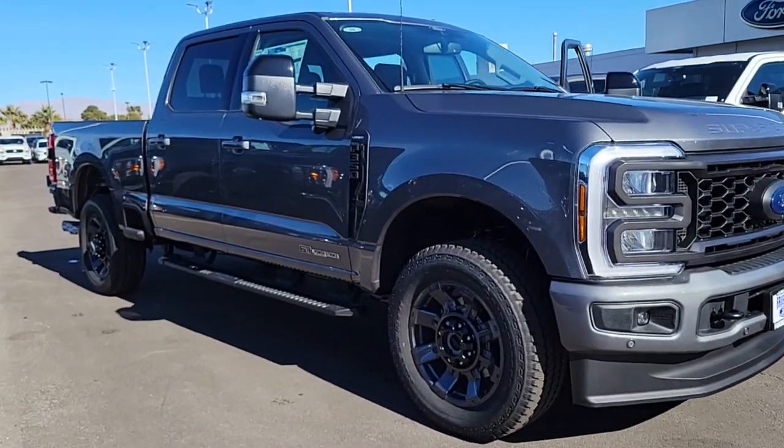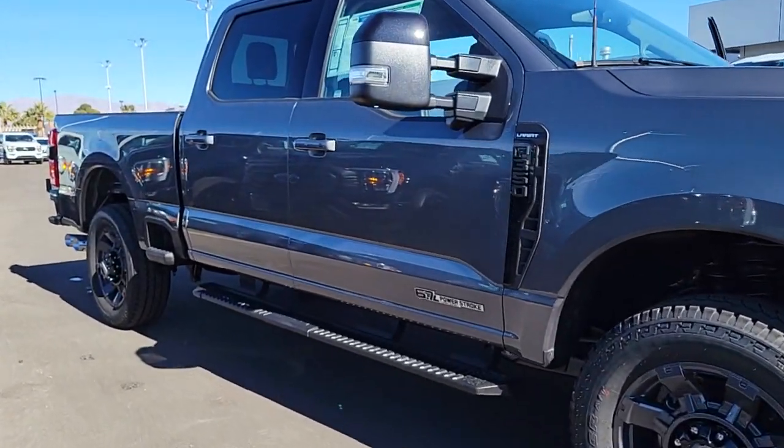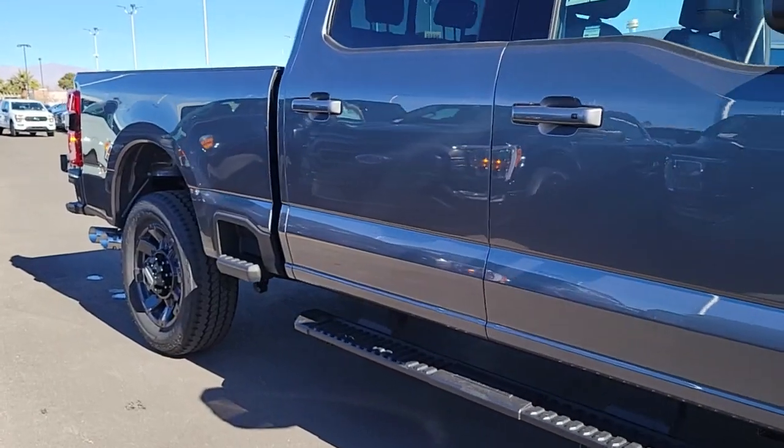Take a moment to check out the 2024 Ford Super Duty. If you're going to do it, do it right.